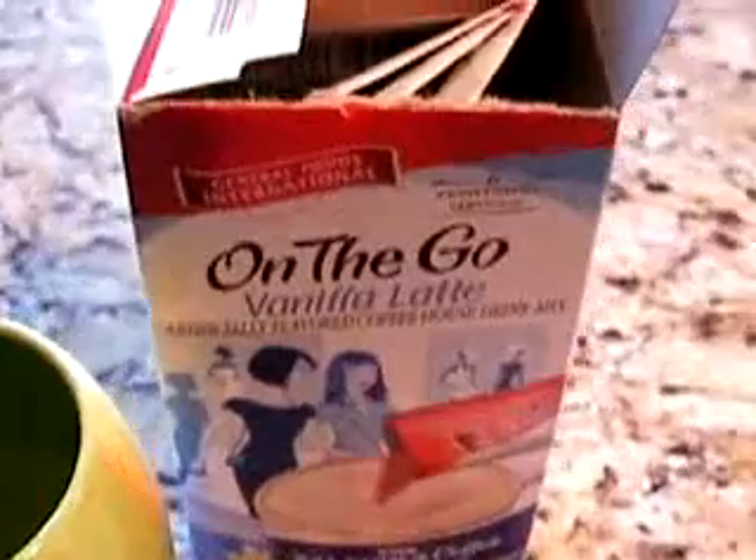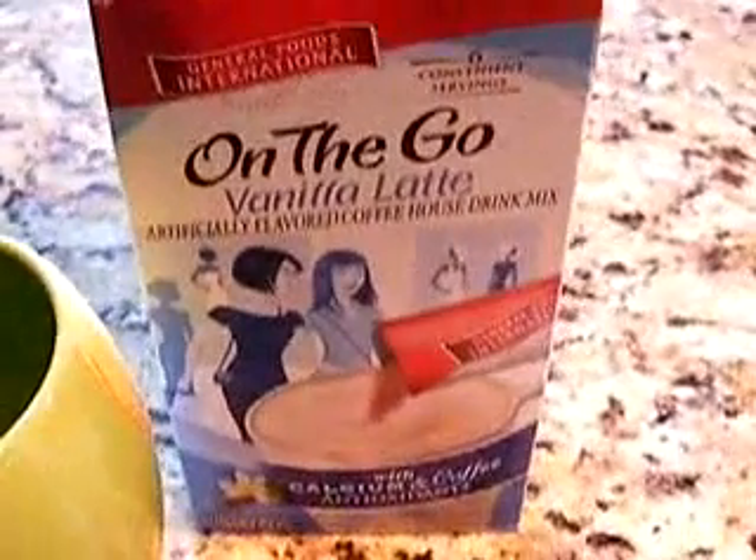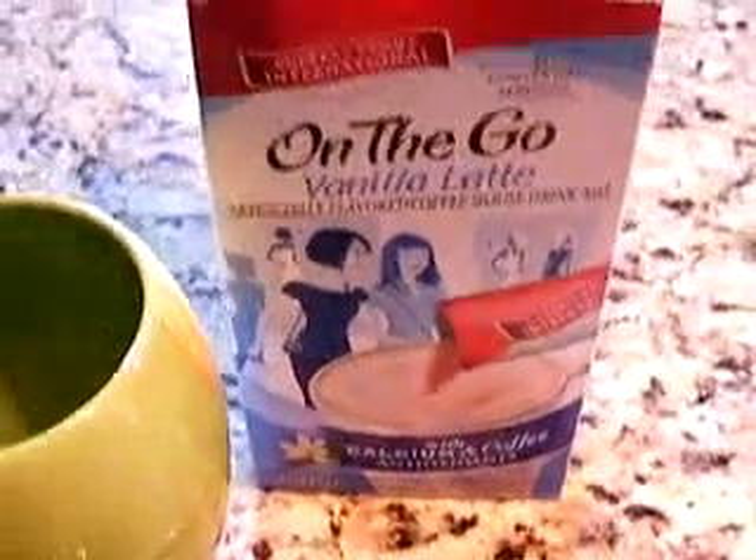We already reviewed one of these in the hazelnut variety. So this time we're going to go with the vanilla latte and see how we like it. And if you remember from the last one, I mentioned about the ingredients in here, which look like they'll kill you — but they're so damn delicious, I bought some more.